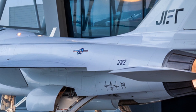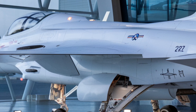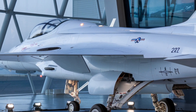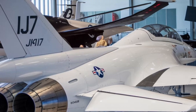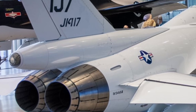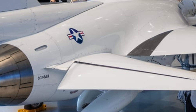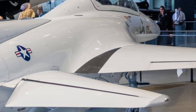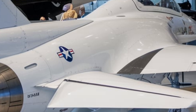The JF-17 has 7 hardpoints for missiles, bombs, and other equipment. For air superiority, it can carry a variety of air-to-air missiles including PL-15 and PL-10, making it highly effective in beyond visual range (BVR) and dogfighting scenarios. For ground attack, it carries laser-guided bombs, anti-radiation missiles, and air-to-ground missiles. Equipped with C-802 anti-ship missiles for naval operations, and modern electronic warfare (EW) capabilities that improve survivability and mission effectiveness against enemy radar and missile systems.